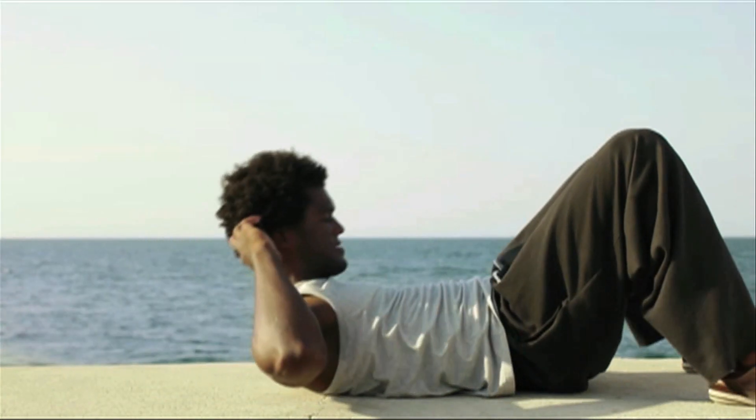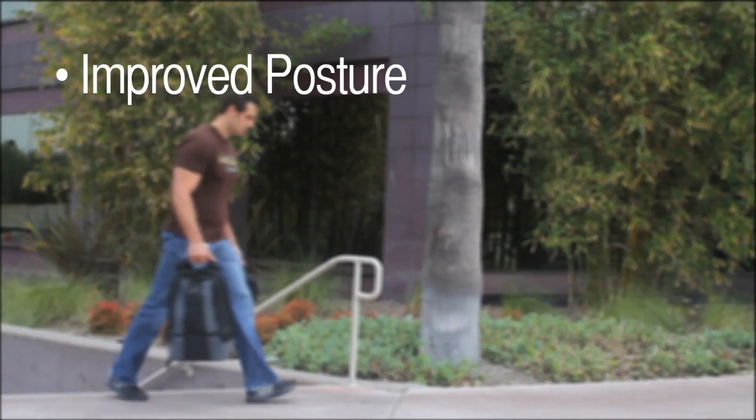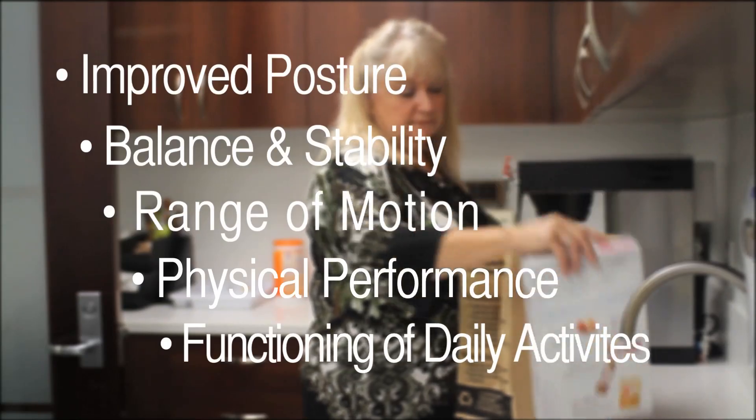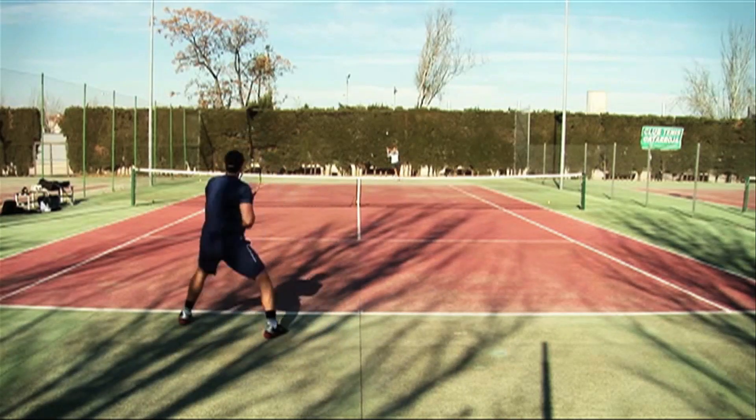When core conditioning is appropriately incorporated into your exercise routine, you may experience benefits such as improved posture, balance and stability, range of motion, physical performance, and functioning of daily activities, such as getting in and out of a car or chair or participating in your favorite sport.